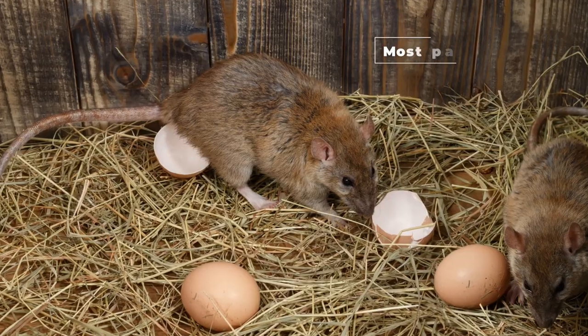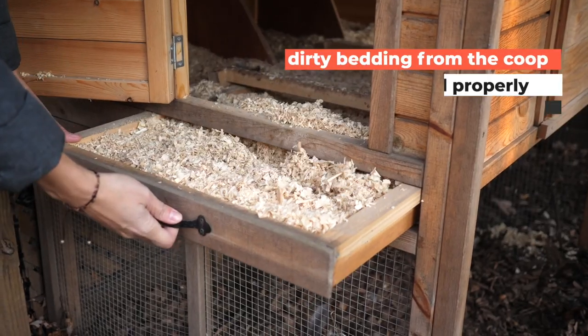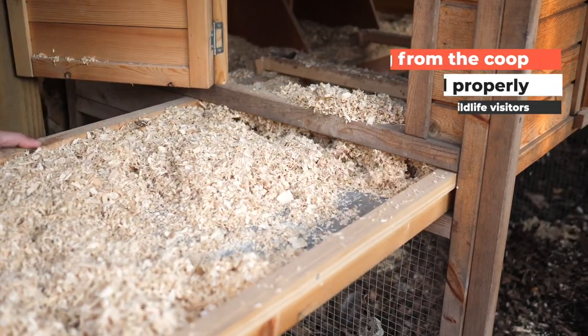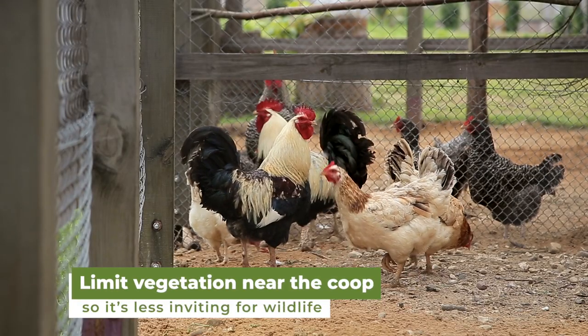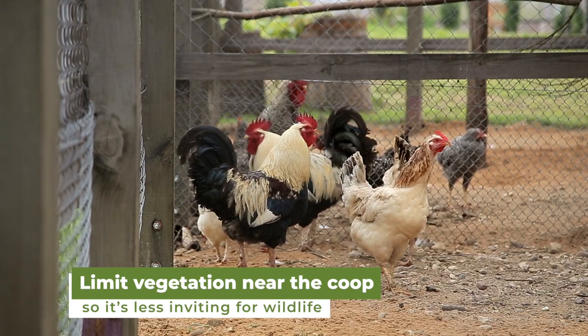Second, keep your coop clean. The primary vector of these external parasites is wildlife. Clearing dirty bedding from your coop and making sure feed is stored properly can help deter unwanted wildlife. It's also a good idea to limit the amount of vegetation near or around the coop, which makes it less inviting for wildlife and these ectoparasites.